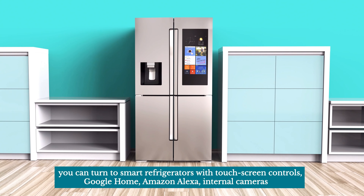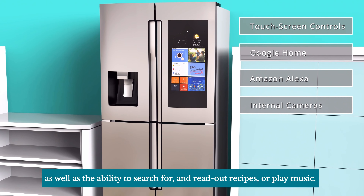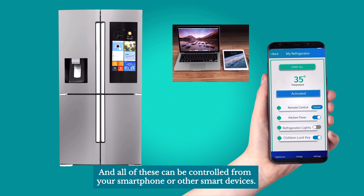Additionally, you can turn to smart refrigerators with touchscreen controls, Google Home, Amazon Alexa, internal cameras, as well as the ability to search for and read out recipes or play music. All of these can be controlled from your smartphone or other smart devices.